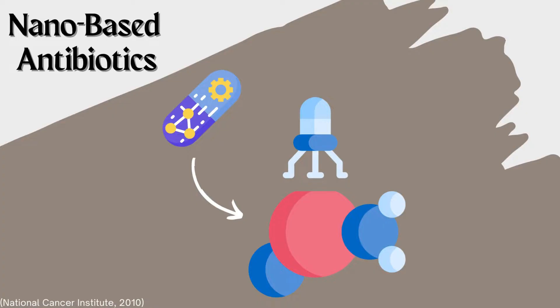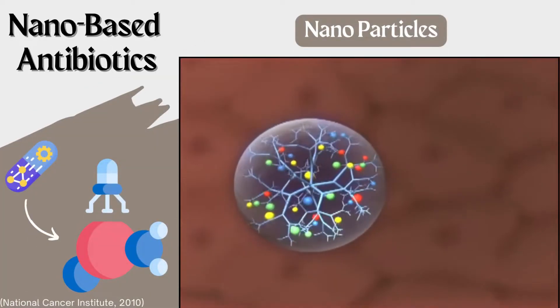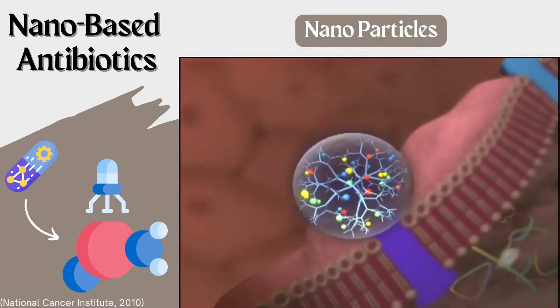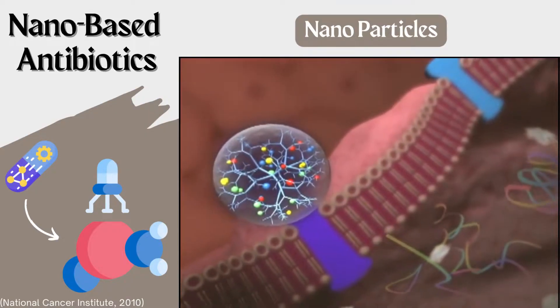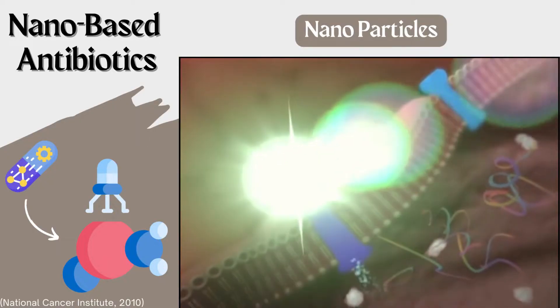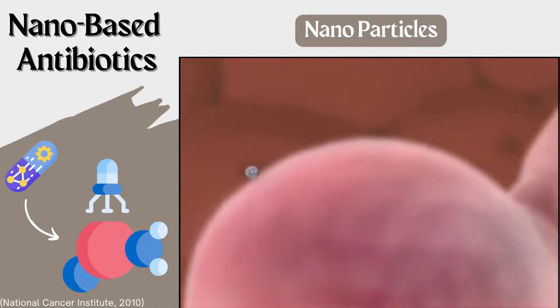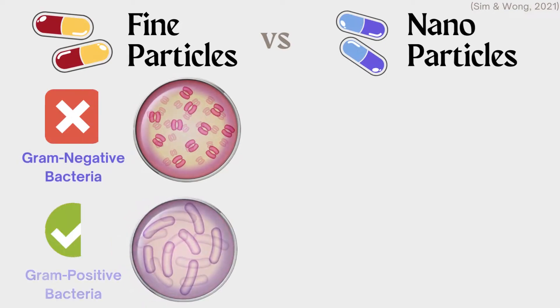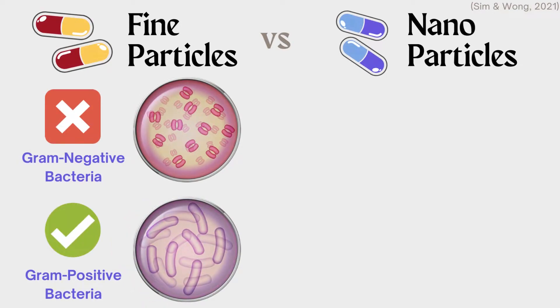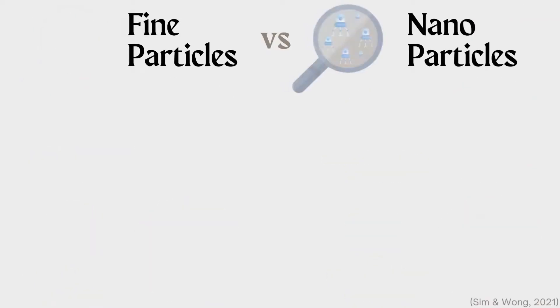Nano-based antibiotics contain nanoparticles instead. The drugs, as a whole, are delivered through similar routes to traditional antibiotics, yet they are able to fight off unwanted bacteria in a more precise manner. This is because these nanoparticles can be manipulated to form an expansive set of shapes at the molecular level that can penetrate certain cells or bacteria much more accurately. On a broad spectrum, traditional antibiotics struggle with fighting against gram-negative bacteria, whereas nanoparticles have shown impacts against both gram-positive and gram-negative bacteria.